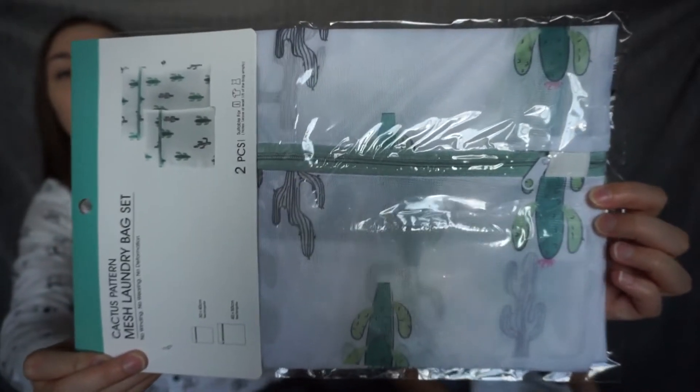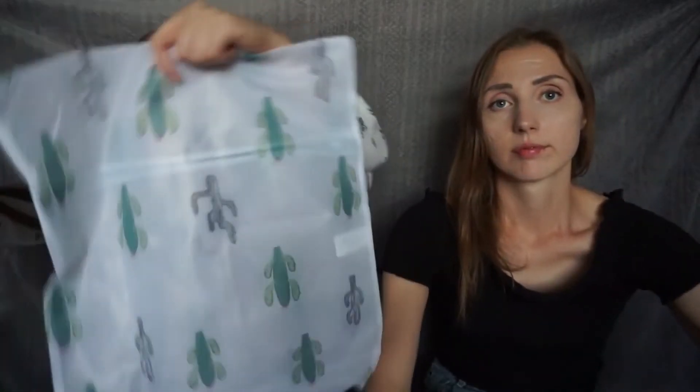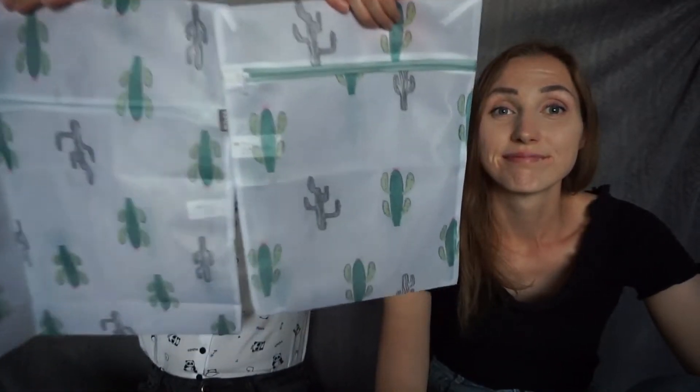I just bought a simple thing for the house — a cactus pattern mesh laundry bag set. You use these when you wash small things like socks in the washing machine. We actually had one of these bags break at home. You get two bags: one really big with cactuses on it, and a small one. They're very cute. The main thing is the style, because other shops would just sell plain white.